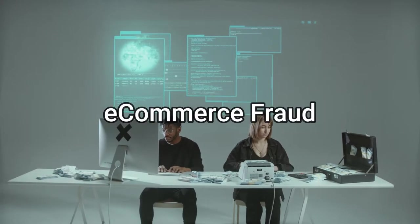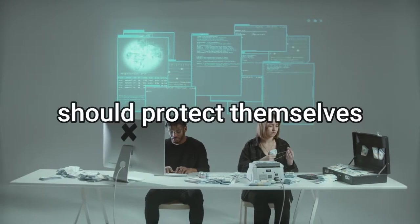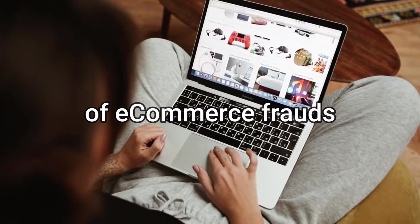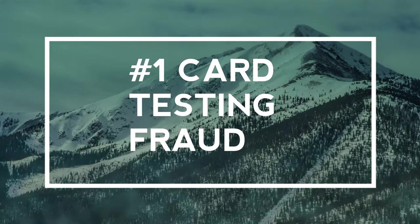Hi, Frederick here. Ecommerce fraud takes many forms and every ecommerce business should protect themselves and their customers. Today we're going to talk about six types of ecommerce fraud and how to fight them.